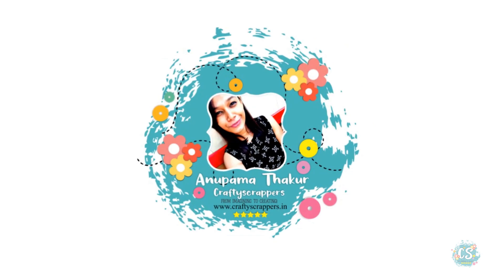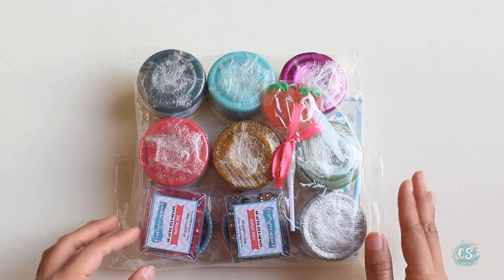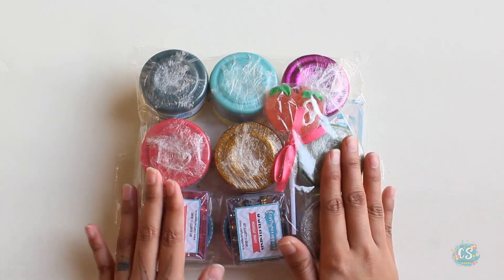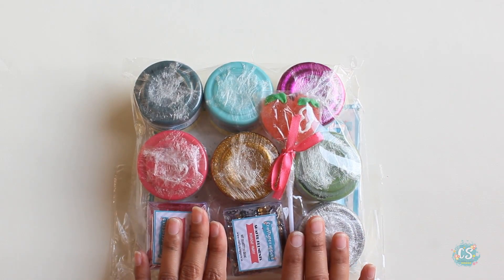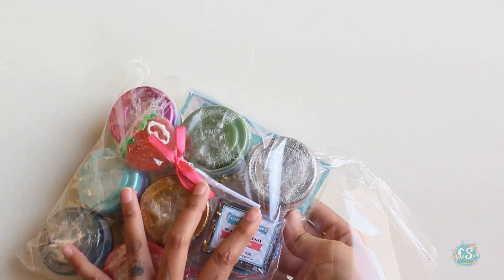Hi, I am a creative designer at Crafty Scrappers and I am here to share my DT kit with you all. This is my first ever DT kit from Crafty Scrappers as I am a new addition to the team. I am going to show you what I have got in my DT kit — there's a whole bunch of amazing goodies in here.